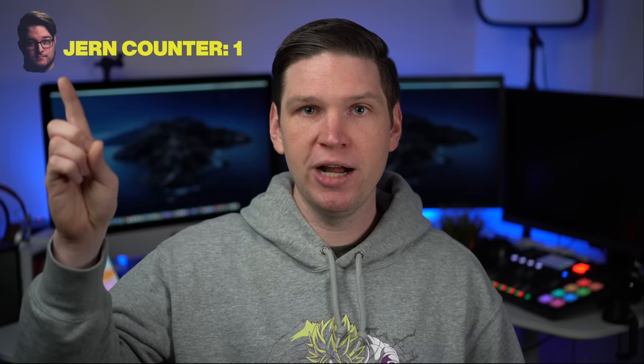Every time I've been doing a leaks and rumors video regarding any sort of Apple product, I feel like I'm mentioning Jon Prosser's name a billion times. So the team over here at Greg's Gadgets made this really intricate graphic, and we now have an official Jon Prosser counter. Let's get into the video and go over some of this new Jon Prosser information. First, let's do a refresher with the design.